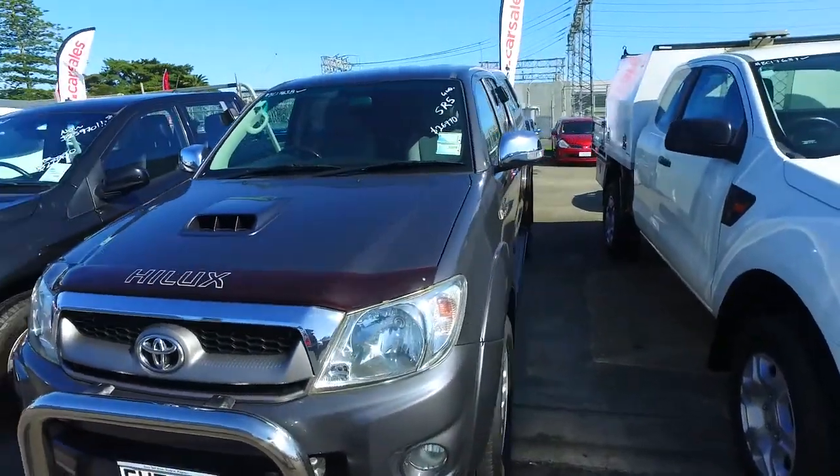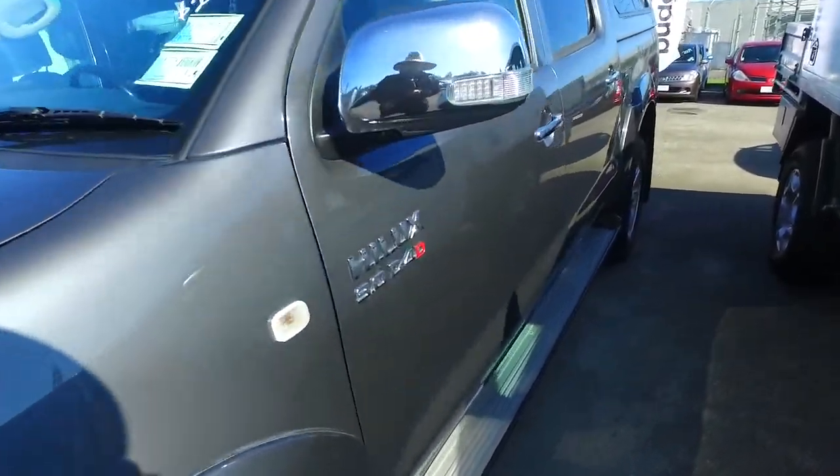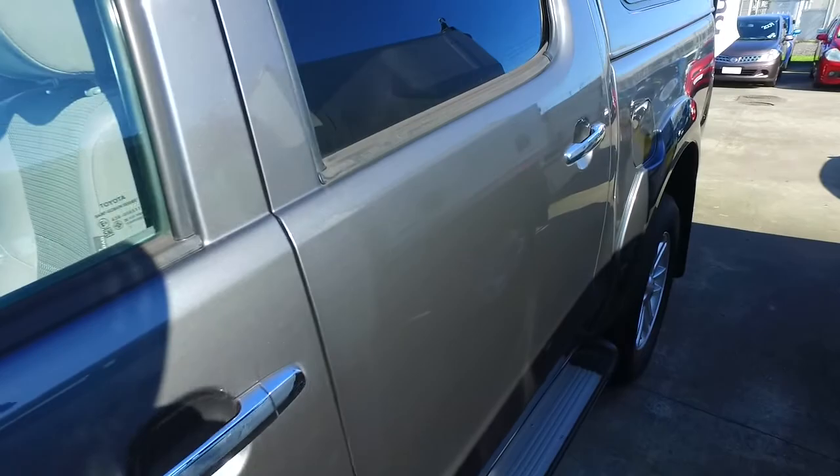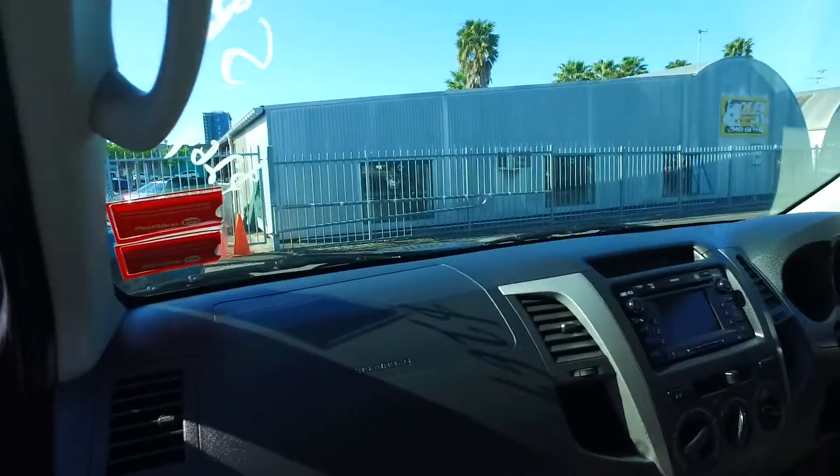This is an SR5 spec, proper four wheel drive as well. Very well looked after, nice and tidy — these are awesome vehicles. You've got airbags right throughout, side curtain airbags and airbags on the seats, up on the top and obviously in the front.